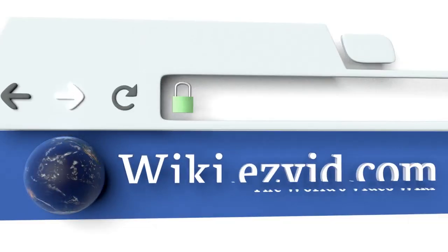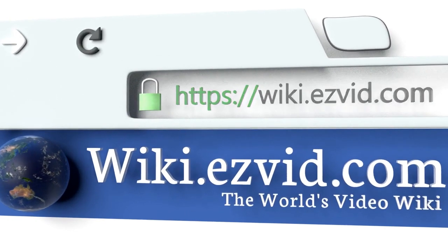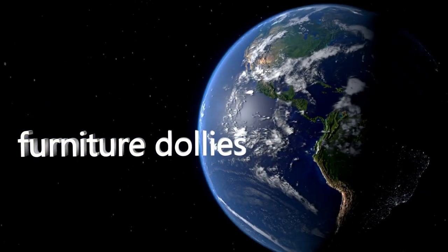To see all of our choices, go to wiki.easyvid.com and search for furniture dollies, or click beneath this video.